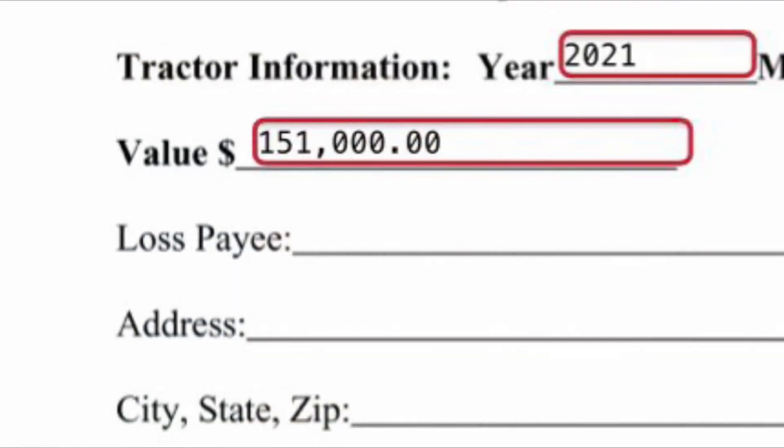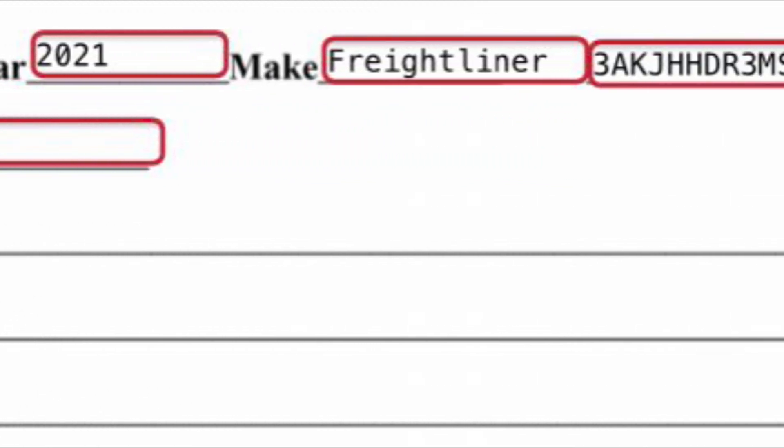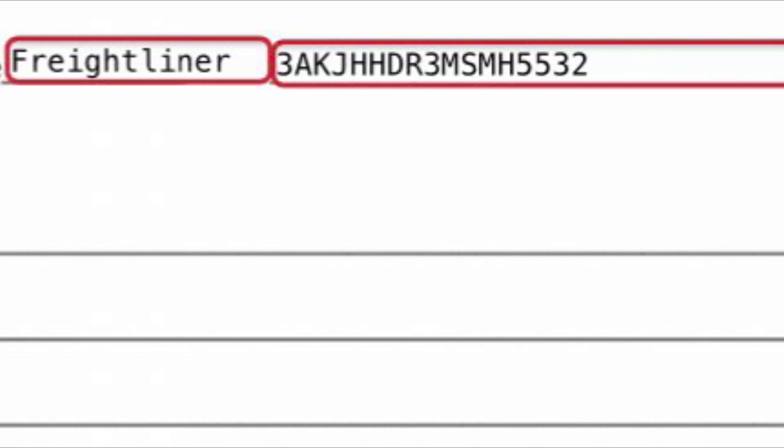My truck is $151,000 — brand new, $151,000. Now you gotta remember my house was $161,000 — well actually $166,000 — so this ain't too far from it. $48,000 buyout, four-year lease, $690 a week.